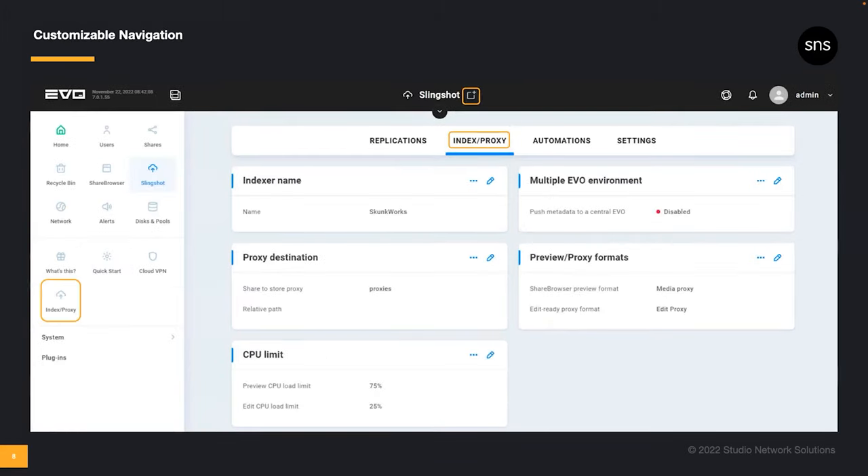We've also built in shortcuts. While we've positioned the most common post-deployment functions front and center, some users may wish to customize their experience. Now there's a way to create shortcuts to just about any page in the GUI. And if your navigation pane becomes too cluttered, simply click and drag any icon to remove it.